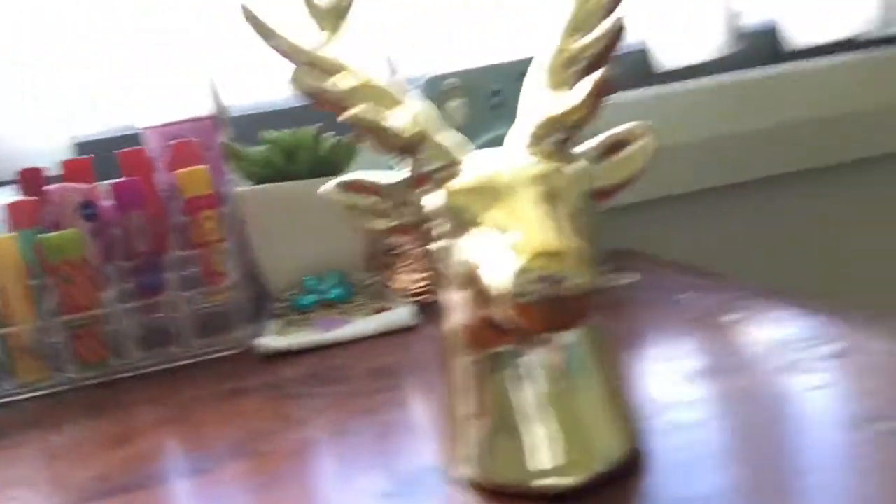Alright guys, it is about 2 o'clock and I have finished school and picked up my sister from her school. So now it is time to put up my beautiful Christmas decorations, and I'm actually super excited. So let's just get to it!